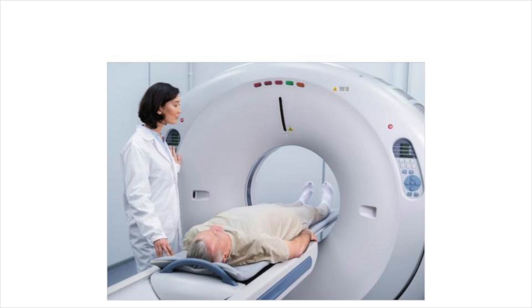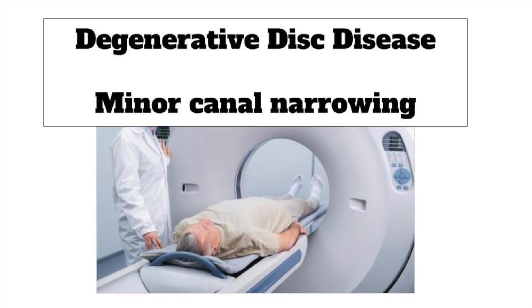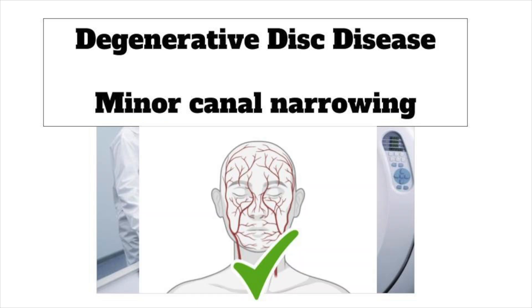He underwent a CT and a CTA that revealed underlying degenerative disc disease and a small amount of canal narrowing, while the CT carotids did not demonstrate any vascular abnormalities. The remainder of his pan scan, which he underwent due to the fall down the flight of stairs, was negative.